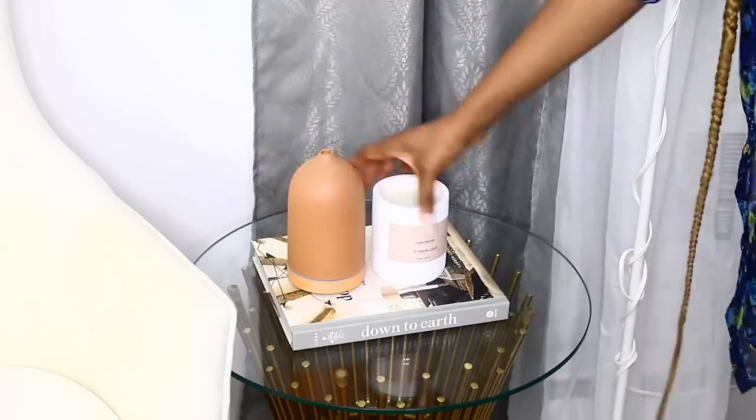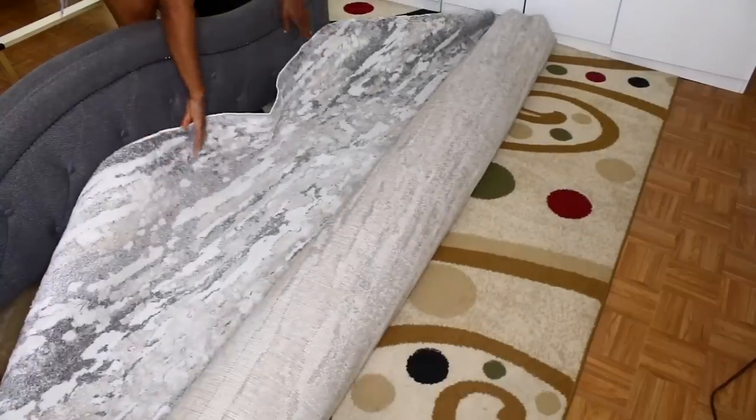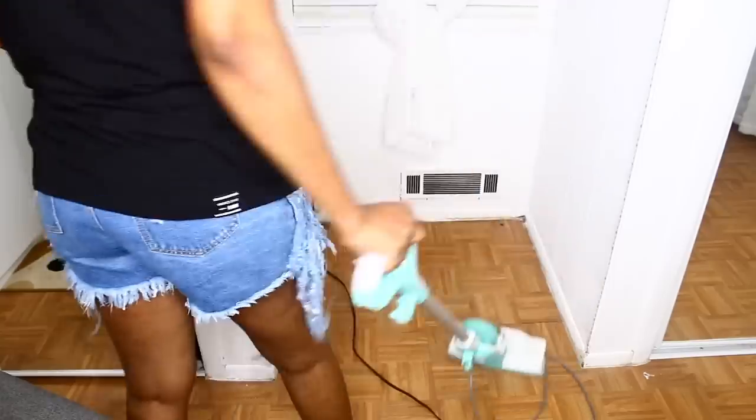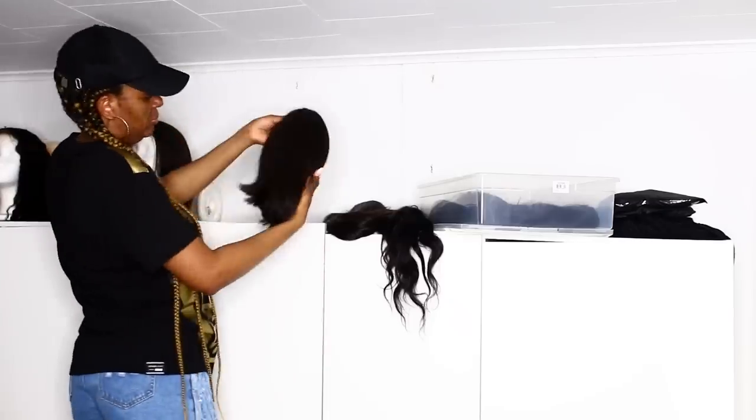Hi everyone! Today we're going to be transforming our master's bedroom. You guys have seen the progress with our home over the months, and I decided to recently upgrade our bedroom a little. I absolutely love how everything came out and I hope you get some inspiration.